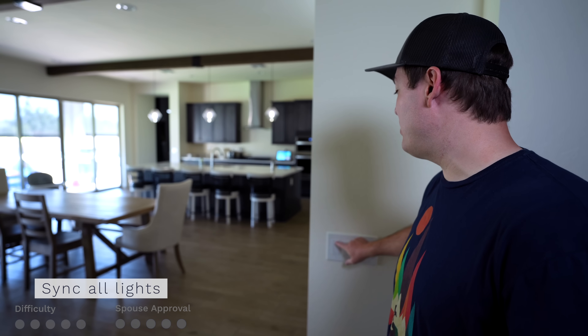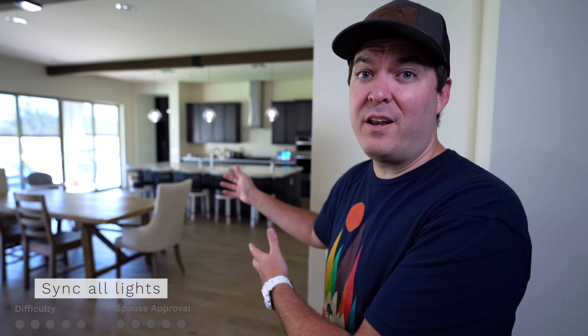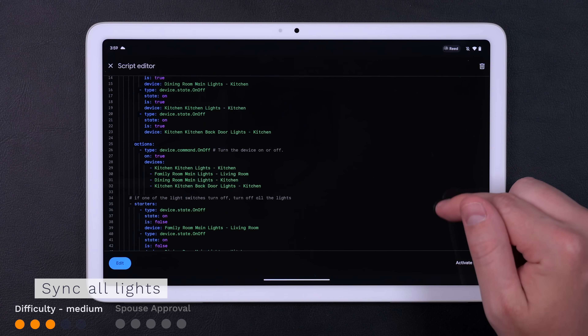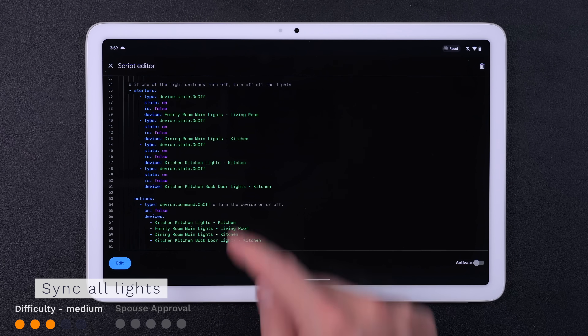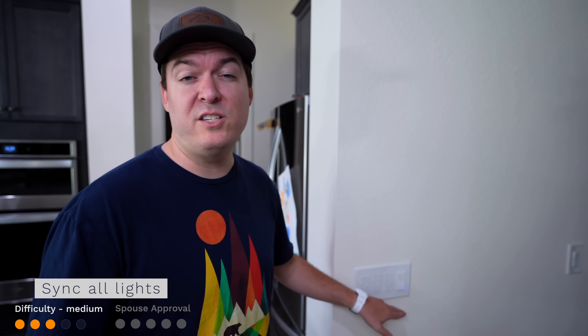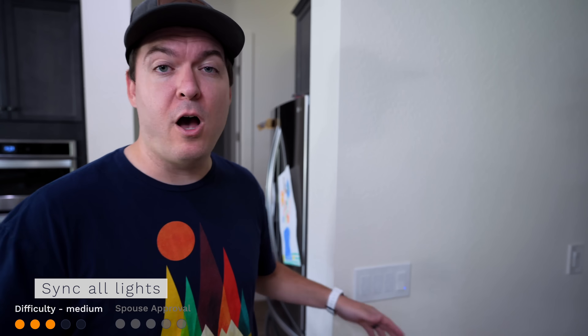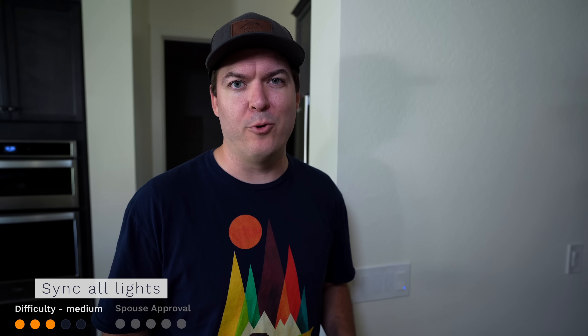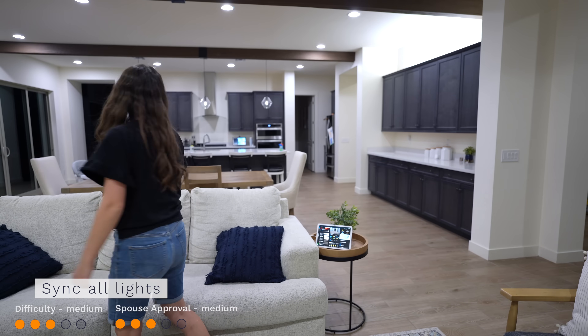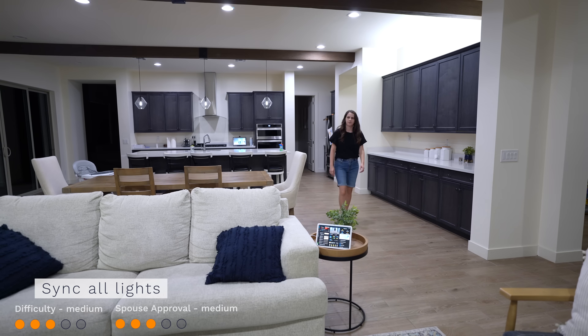If you have a room with multiple light switches, it's nice to just press one switch and turn all the lights on or off. Using the script editor, it's not that difficult to set this up since you can have multiple starters for an automation. That way, if you turn on this light switch or these two, they all have the same action to turn on all the lights. Same goes for turning off the lights. Your family could love this or hate this, so I'm marking it as middle of the ground for spouse approval factor.